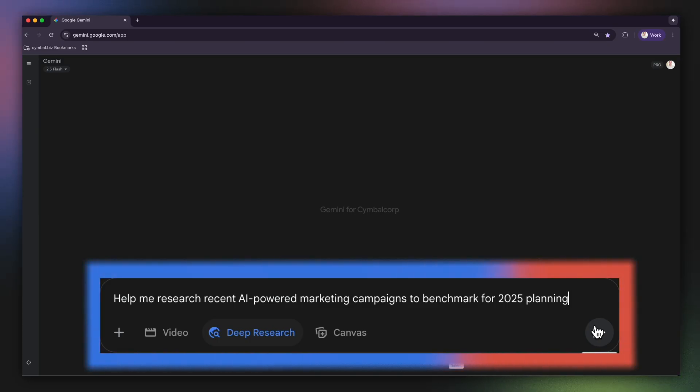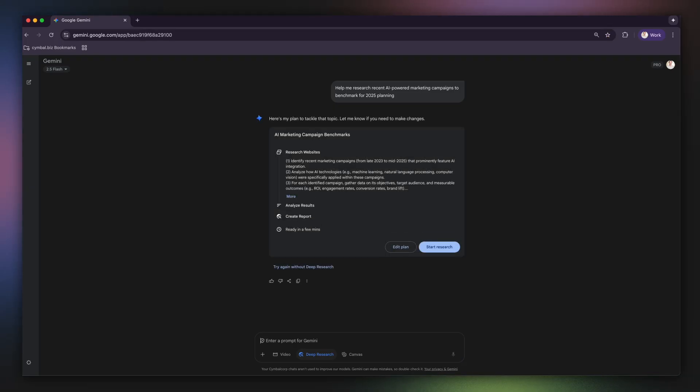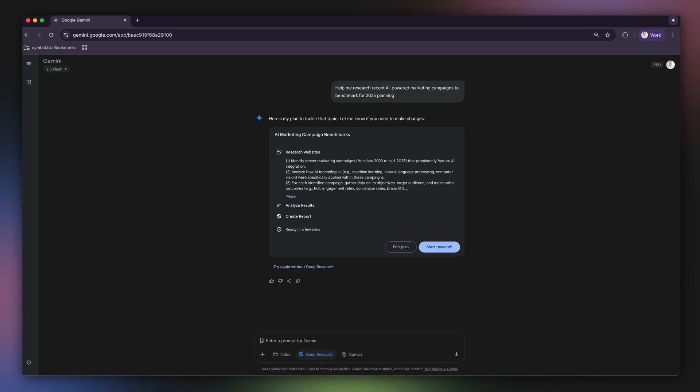Help me research recent AI-powered marketing campaigns to benchmark for 2025 planning. The first thing Gemini does is transform my prompt into a personalized, multi-point research plan. I can review this, edit it if needed, or just approve it to let Gemini get to work. This ensures the research is tailored to my exact questions.